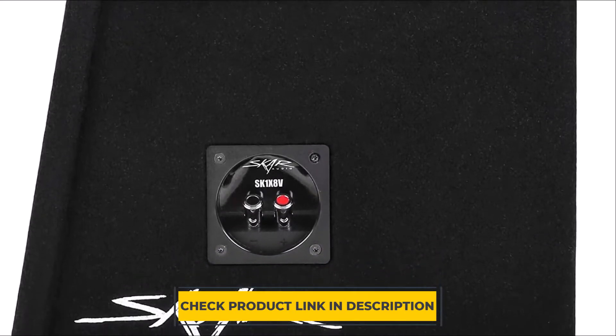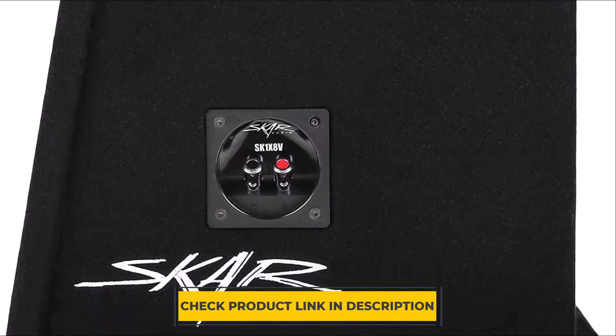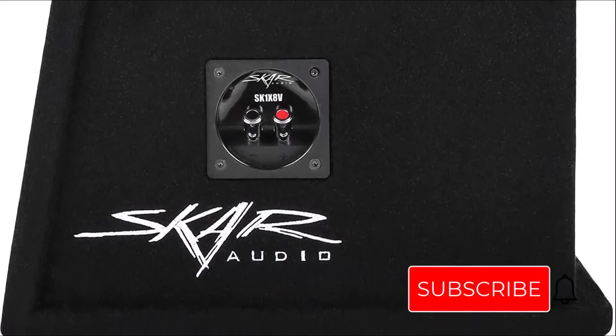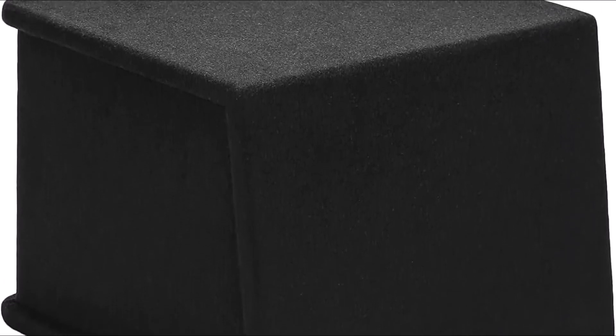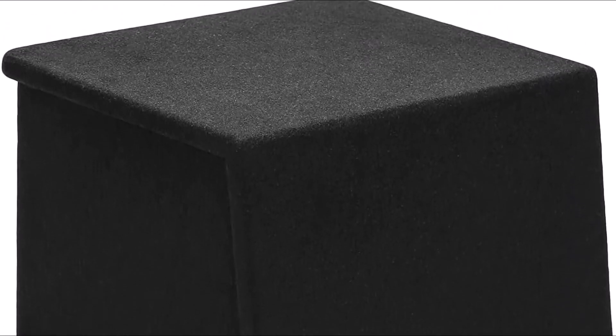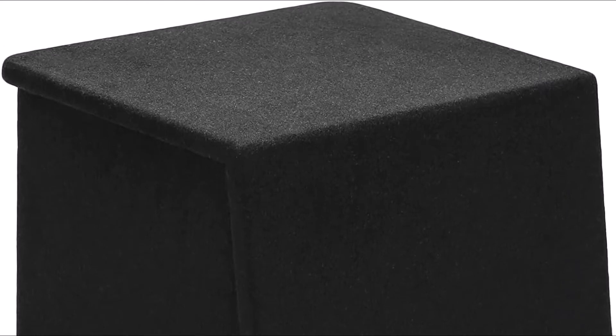Everything you need to install in your car is included with this single subwoofer enclosure, including premium push terminals, internal speaker wire leads ready for installation, and even mounting hardware. This single chamber subwoofer enclosure allows you to install an 8-inch subwoofer in your vehicle so you can get the sound you crave without sacrificing cargo space. The internal speaker wire leads are also pre-installed so they're ready for installation.